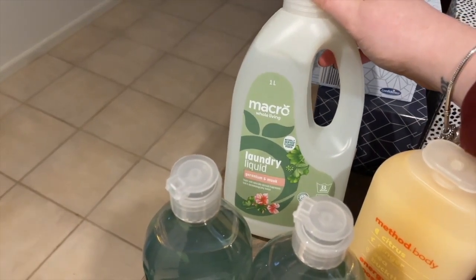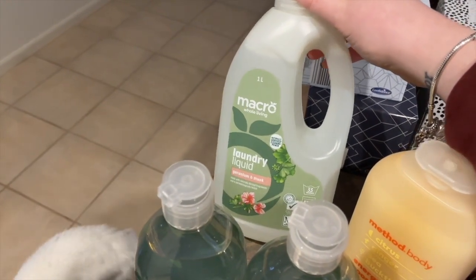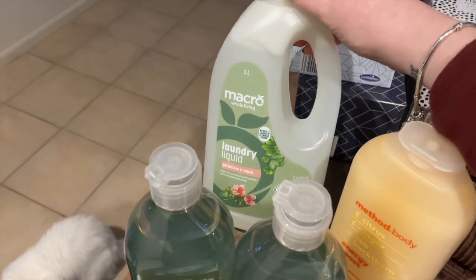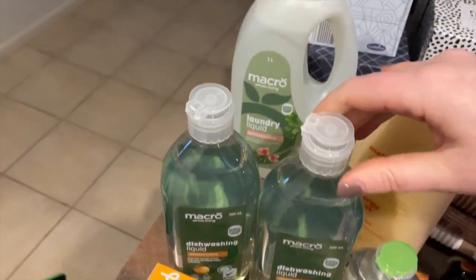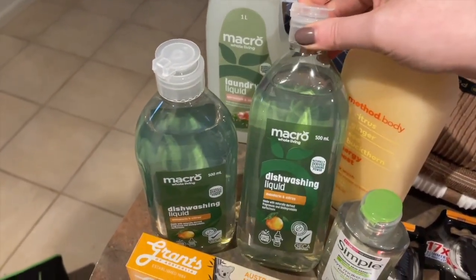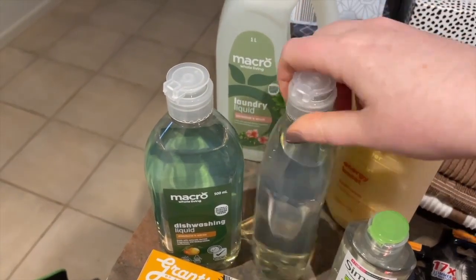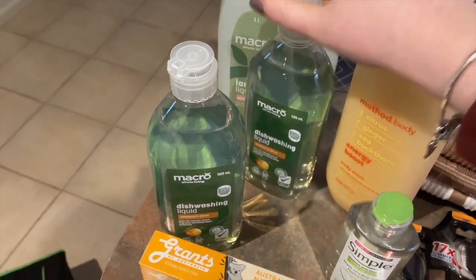Some laundry liquid which also smelled really good. What I really appreciated is this is the new Woolworths natural line and it's a little bit cheaper than EcoStore. It seems to be quite similar, but the laundry liquid and the laundry powder are both the same price for the same amount of washes, which makes it really easy to pick. And then we got some more of this dishwashing liquid — we got this in our last haul and it's been really good so I can definitely recommend it.